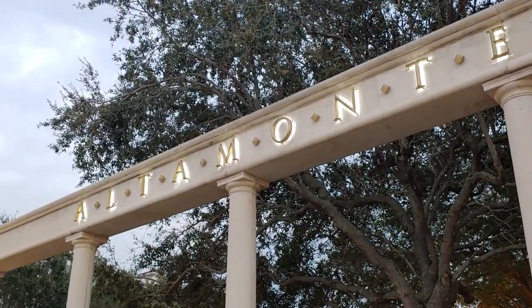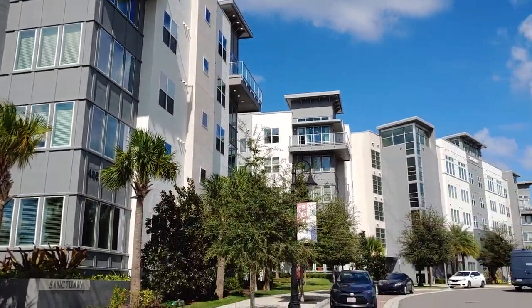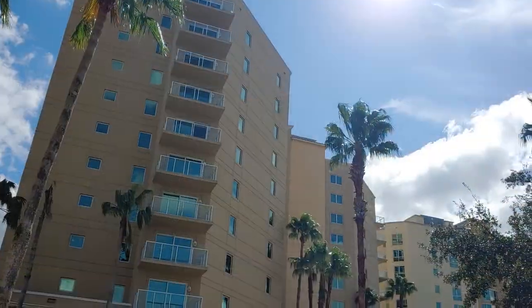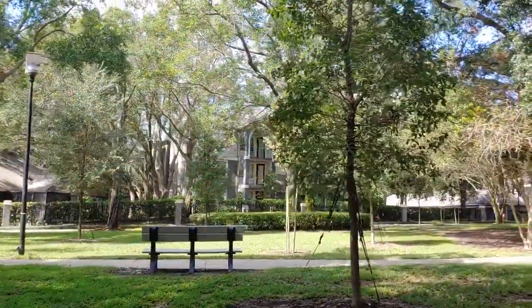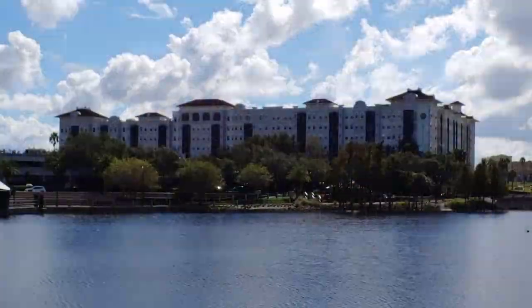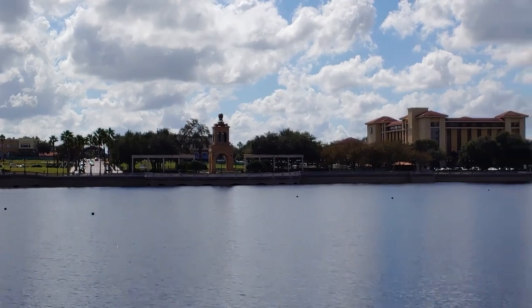Living in Altamont Springs is not like a typical suburb. More than half of the homes here are in multi-family communities — condominiums, townhomes, and apartments. This is part of the urbanization of the city. Many of these multi-family developments are located in and around Uptown Altamont, and they're walking distance to the mall and Cranes Roost Park.